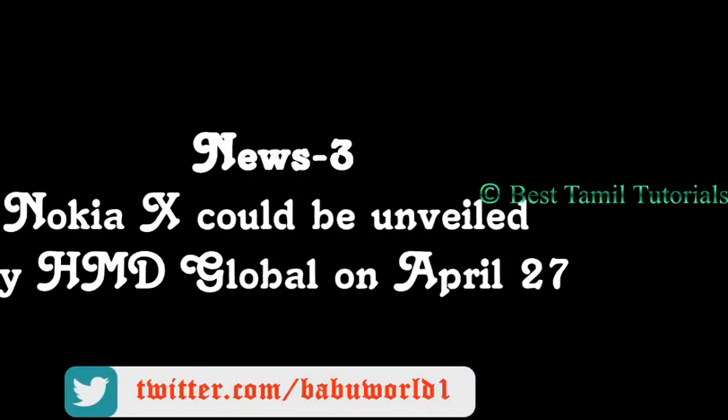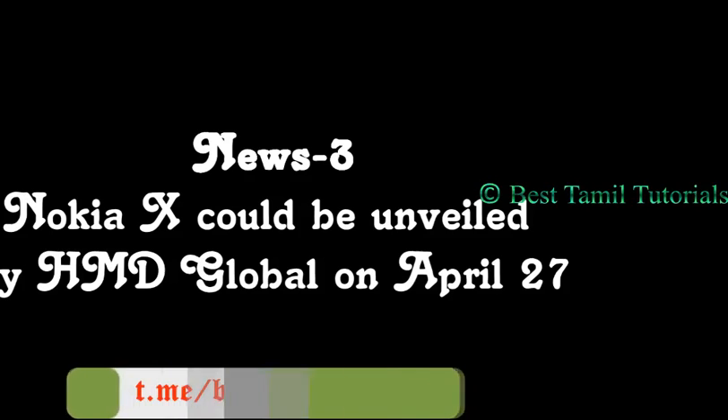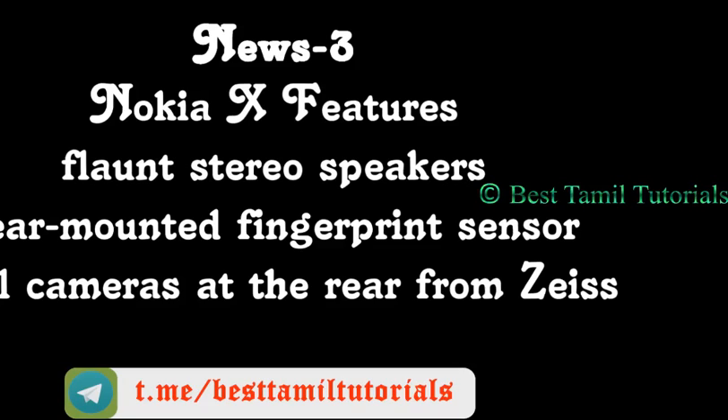Let's look at the next news. The Nokia X is released on April 20th. It's not official, but you can see what features are. There is a front stereo speaker, a mounted finger sensor, and a dual camera.